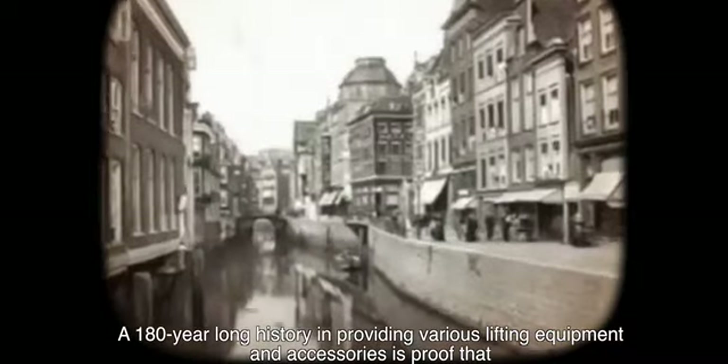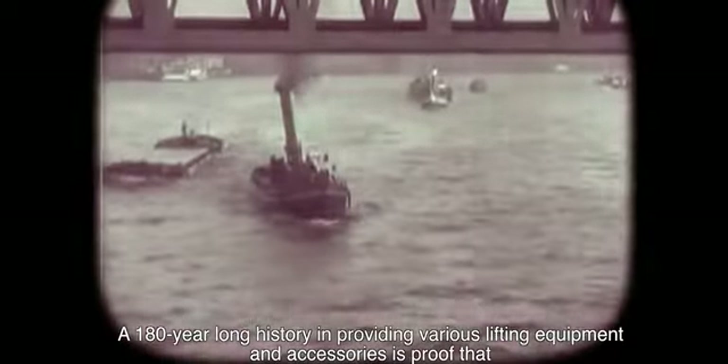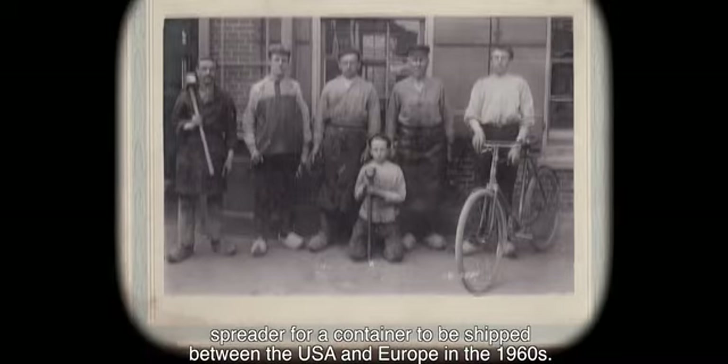A 180-year long history in providing various lifting equipment and accessories is proof that Stenas has always been one of the pioneers of spreader technology. Setting the standard for the industry, Stenas designed and produced the world's first spreader for a container to be shipped between the USA and Europe in the 1960s.